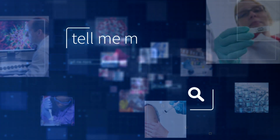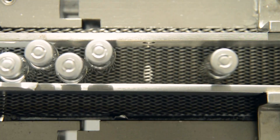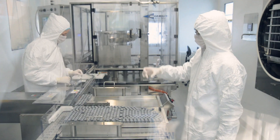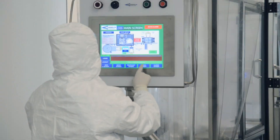Tell me more about vaccine safety. To ensure the safety and effectiveness of new vaccines, public and private vaccine developers rely on scientists and experts from the FDA.